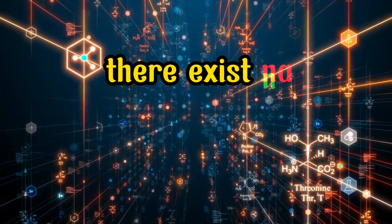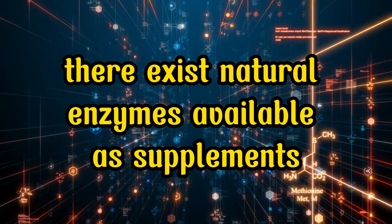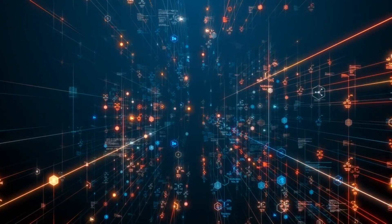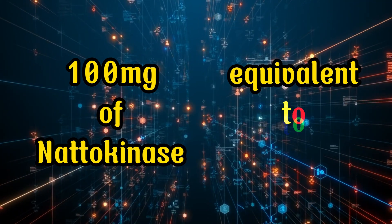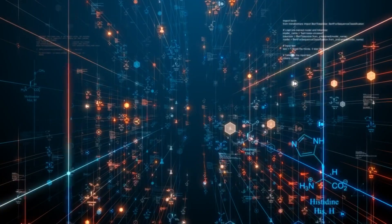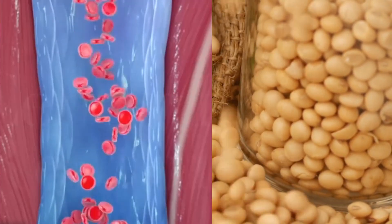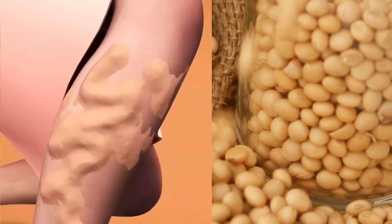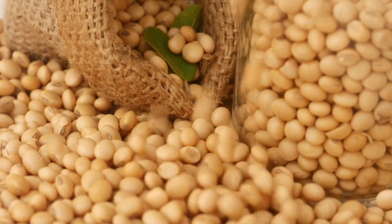Fortunately, there exist natural enzymes available as supplements that aid in the dissolution of blood clots. For instance, you have the option to take a daily capsule containing 100 mg of nattokinase, equivalent to 2,000 FUs. Nattokinase, an enzyme present in fermented soybeans, contributes to blood thinning and the breakdown of the protein fibrin, a key component constituting more than 50% of a blood clot.